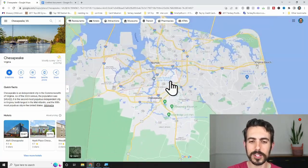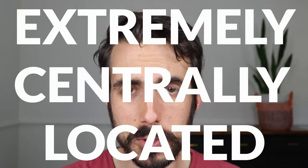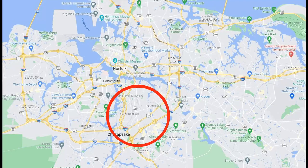Number one is Central Chesapeake. This is what I would consider the smallest part of Chesapeake, but it has some very distinct pros and cons. Starting with the pros: number one is that it is extremely central. Central Chesapeake is right next to Norfolk, literally a few minutes away, and also right next door to Virginia Beach. You can drive 5 to 10 minutes and get to Norfolk, 5 to 10 minutes to Virginia Beach, and you're also pretty close to the rest of Chesapeake — about a 15 to 20 minute drive down to the bottom part.